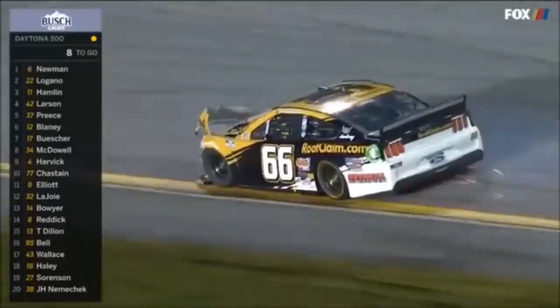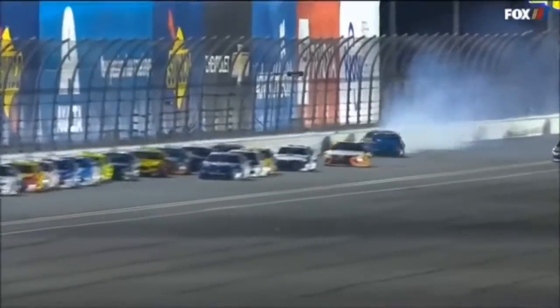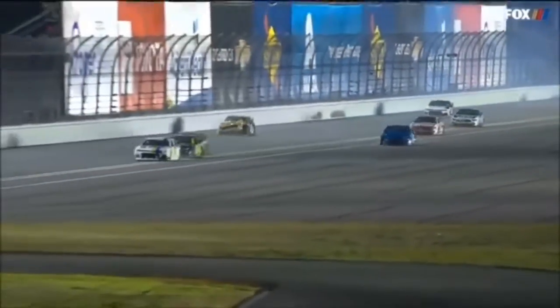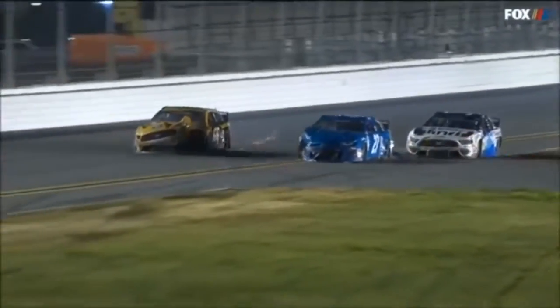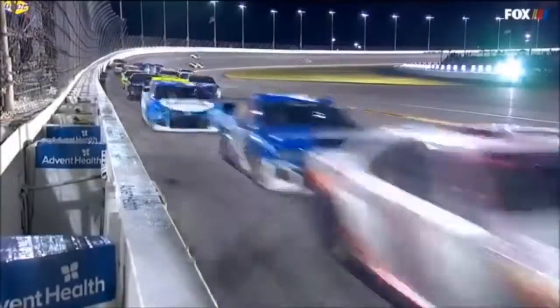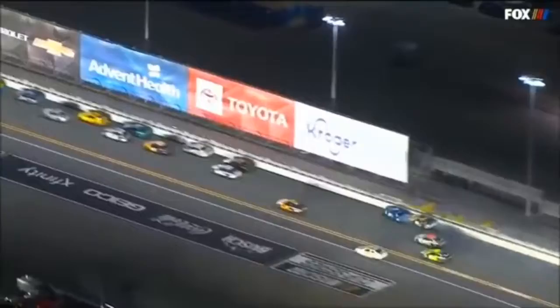Caution is out with eight to go. Anytime you see that many sparks, basically a tire has gone down and now the car is lowered and riding on something — some steel, maybe the track bar adjuster mount. A lot of sparks out of that car. I think he cut a tire down — it slid right up in front of Timmy Hill.